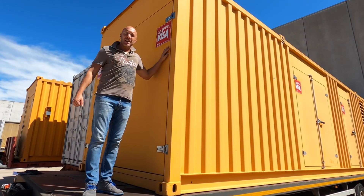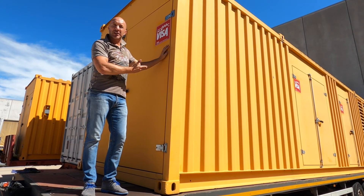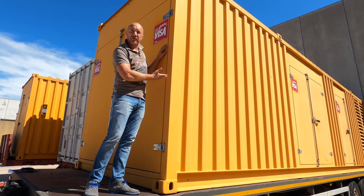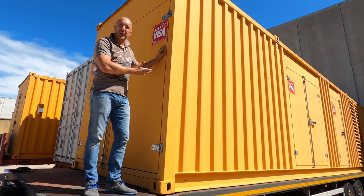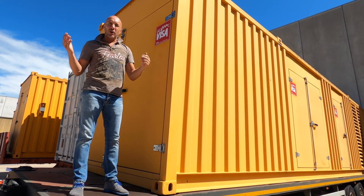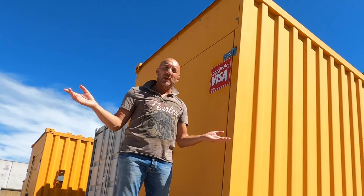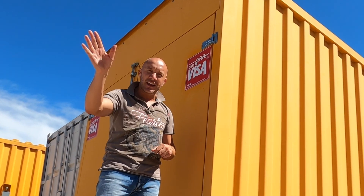So here we are outside — it's a sunny and beautiful day and here is our generating set, completed and tested. Once the sets are tested, they get cleaned and put inside a 40-foot container and go straight to Russia to be installed by our technicians directly on site. This is all for today. Thank you very much from Ivan and all the staff. Please keep on following us on our social media. Bye-bye.